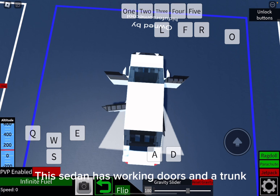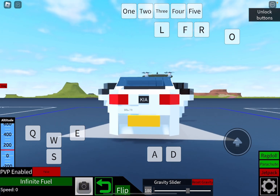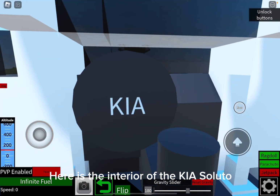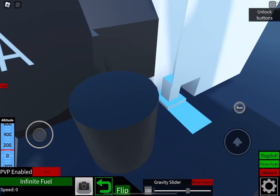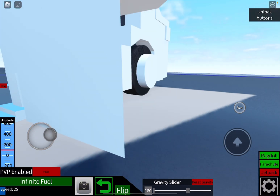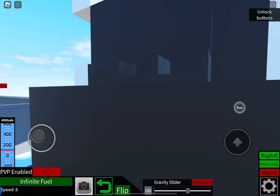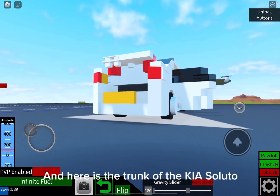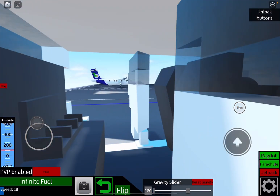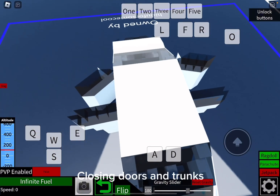This sedan has working doors and a trunk. Here is the interior of the KIA Saludo. And here is the trunk of the KIA Saludo. Let's drive the sedan — closing doors and trunk.